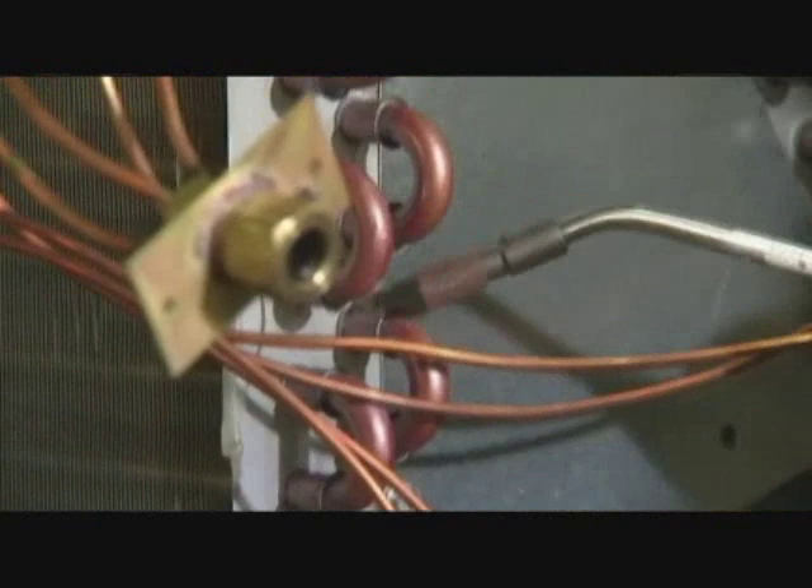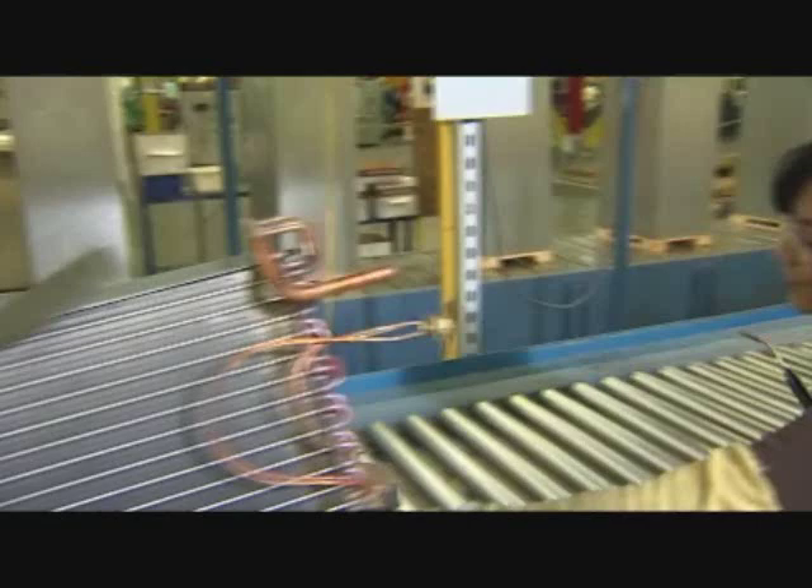We test the coils, but what about your furnaces? Do you do the same rigorous test standards for them? Absolutely — we test each and every furnace 100% of the time. Let's go take a look at that.